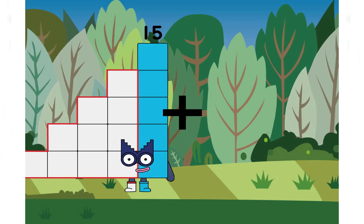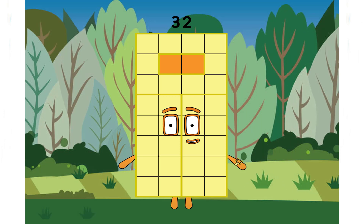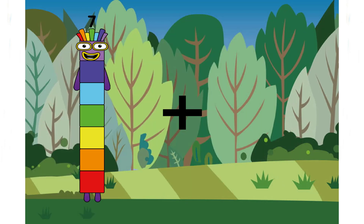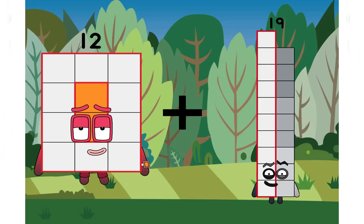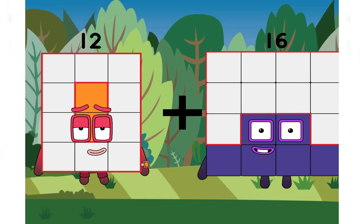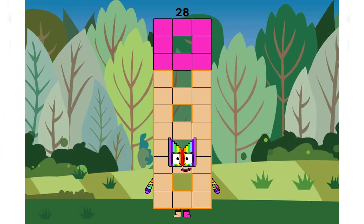Fifteen plus seventeen equals thirty-two. Twelve plus sixteen equals twenty-eight.